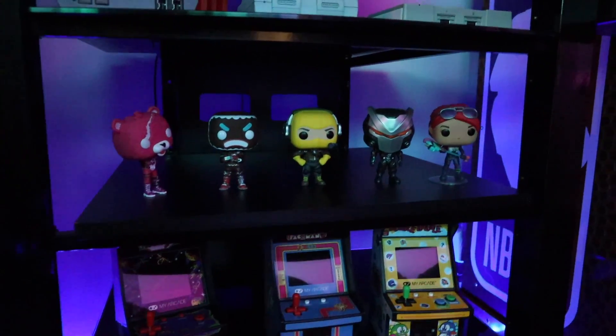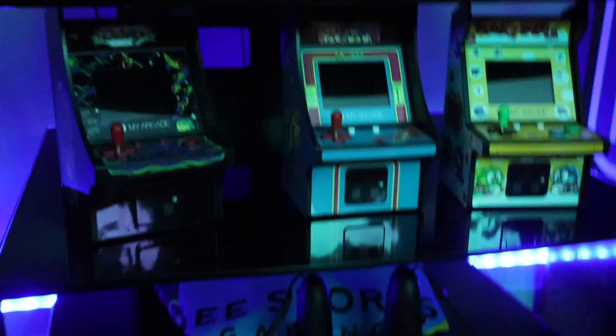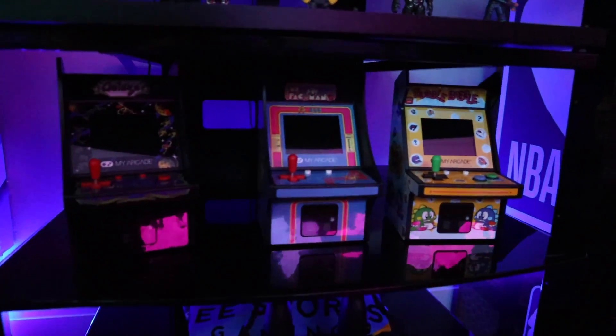We've also got this really sick Game Boy watch that I think Nintendo sent us. We've also got some Fortnite figures, Funko Pops. And also, we've got the miniature game consoles — I've done a ton of miniature game console reviews on my channel already, and we had to put those in the gaming room, or else where would we put them, you know?